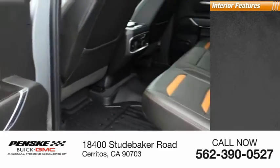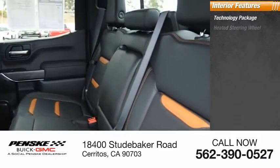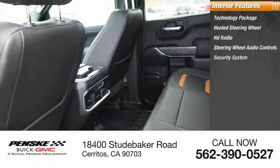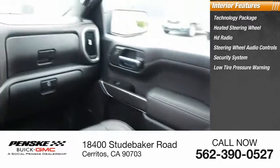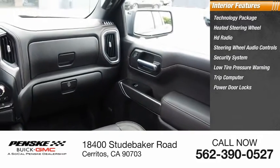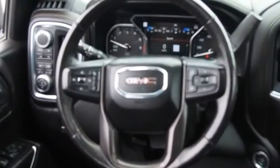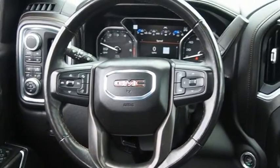Inside you'll find a technology package, heated steering wheel, HD radio, steering wheel audio controls, security system, low tire pressure warning, trip computer, power door locks, power windows, and power steering. Wouldn't you look great in this vehicle? Stop in today and see for yourself.